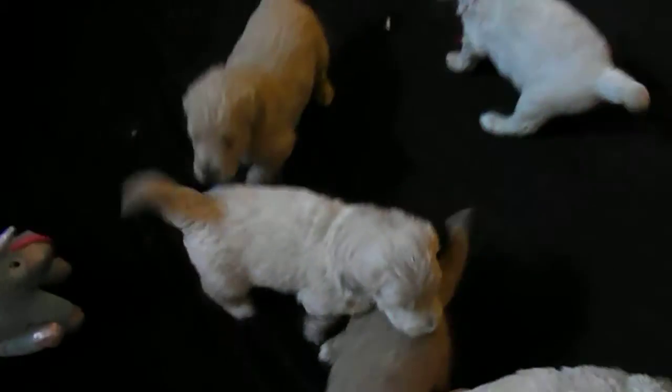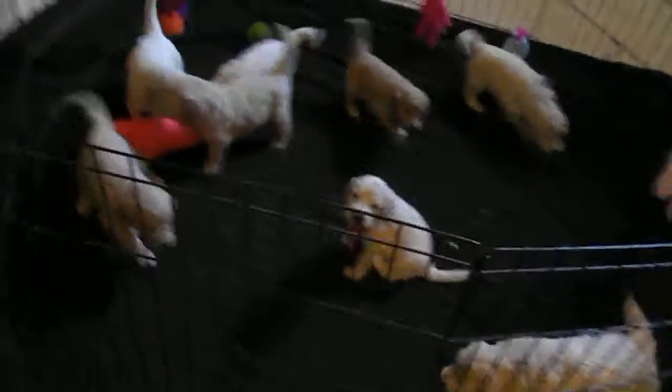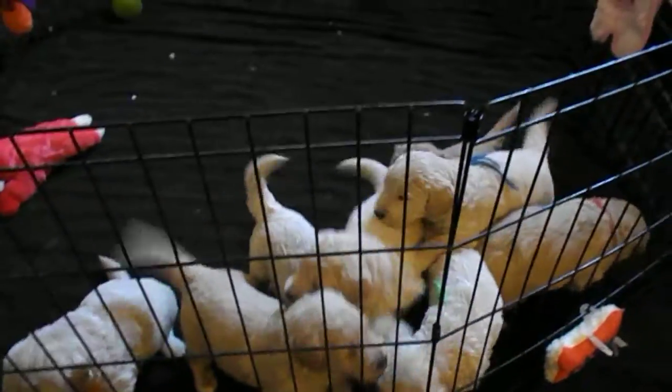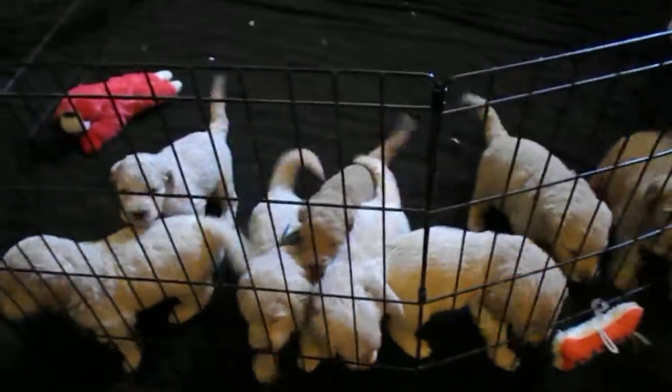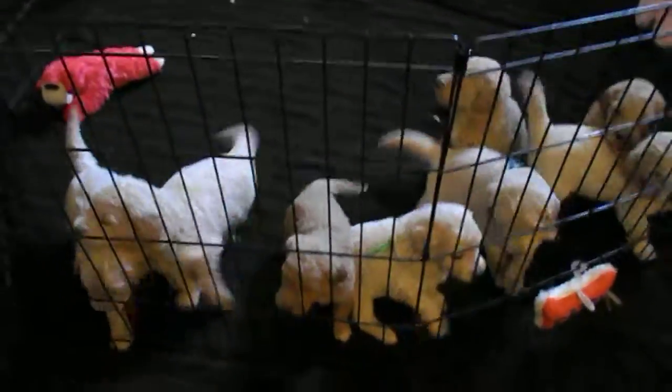Hi guys, what do you think? You're feeling a lot better about this week, aren't you? Yeah, you liking it? And this is Romeo. Hey Romeo. That's our miniature poodle. And these are our standards from Liliana and Caesar.